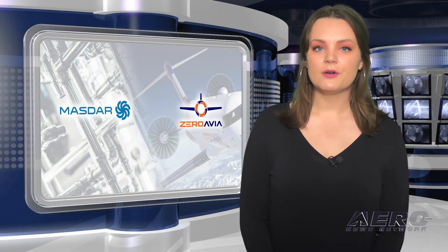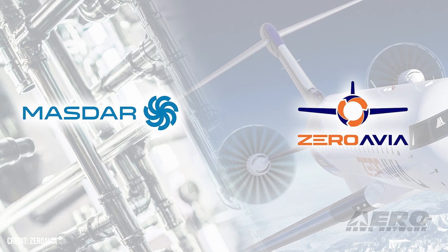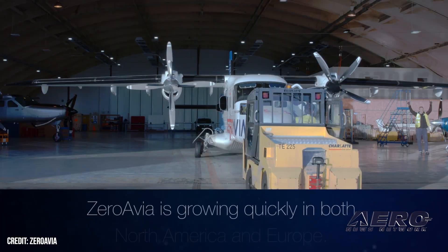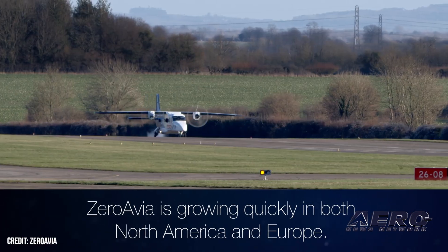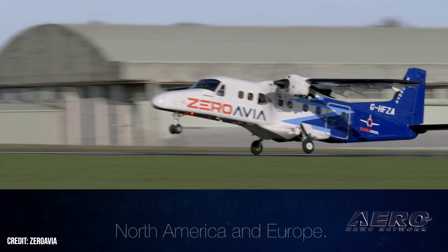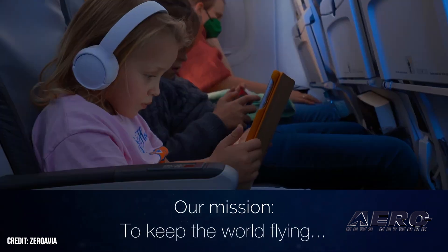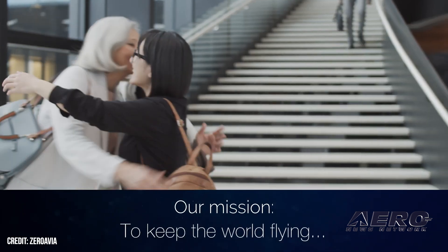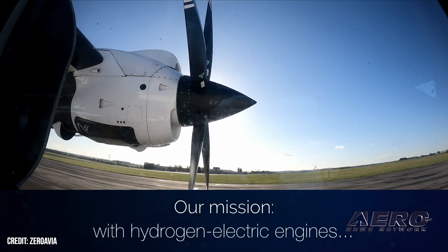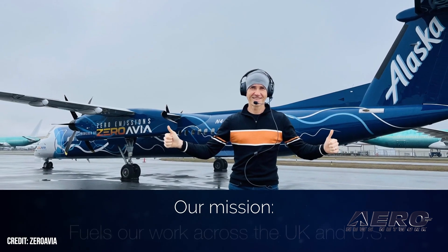Zeroavia reaches partnership agreement with Masdar. Zeroavia has a new partner in Emirati Energy Company Masdar, which will, quote, focus initially on projects in North America and Europe, while also looking at the opportunity to establish clean flight operations in the UAE, end quote. Masdar has made a point to build itself up to be an early adopter of hydrogen fuel tech, looking to make early-bird investments in strategic projects and scalable platforms in key markets. Under its current plans, the firm hopes to pump out at least 1 million tons of hydrogen per annum by 2030.